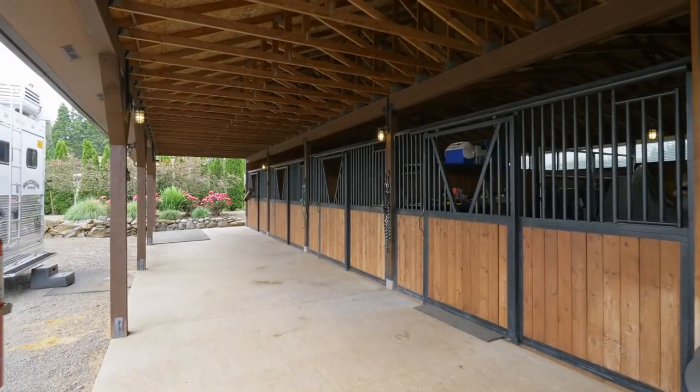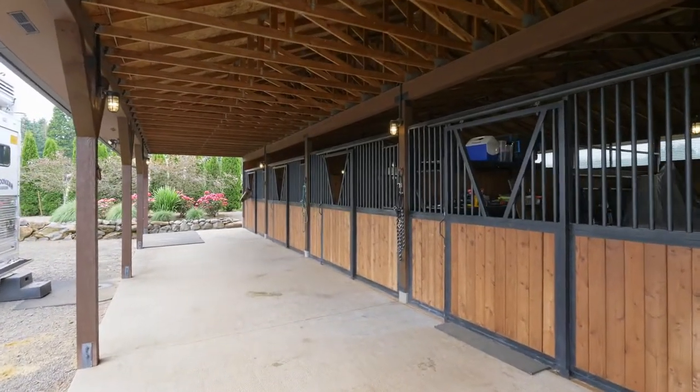The 78 by 24 foot stable includes four stalls of quality construction.